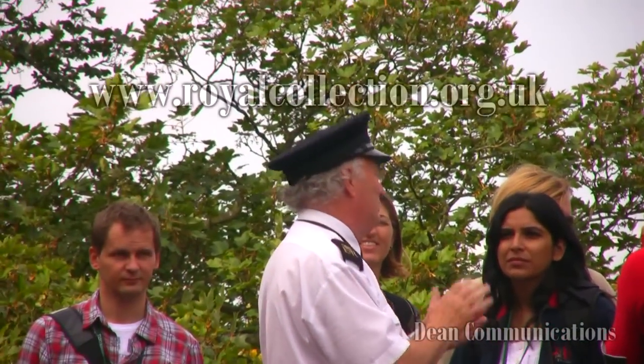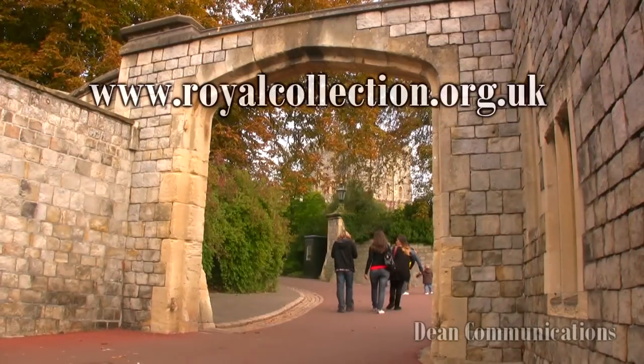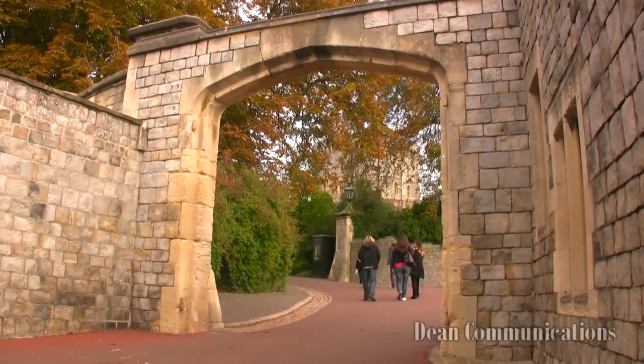Public tours are available most of the year, but you should check with the Royal Collection website for specific information and admission prices. Visitors use self-guided audio devices.